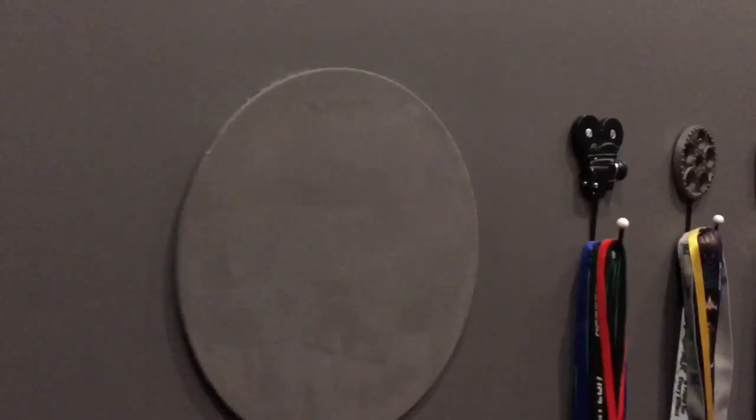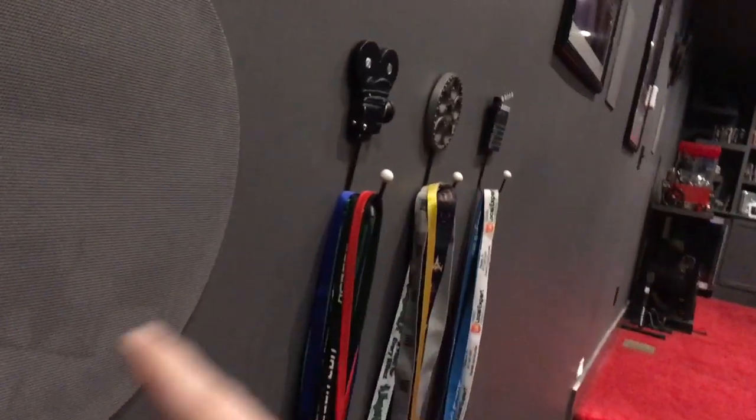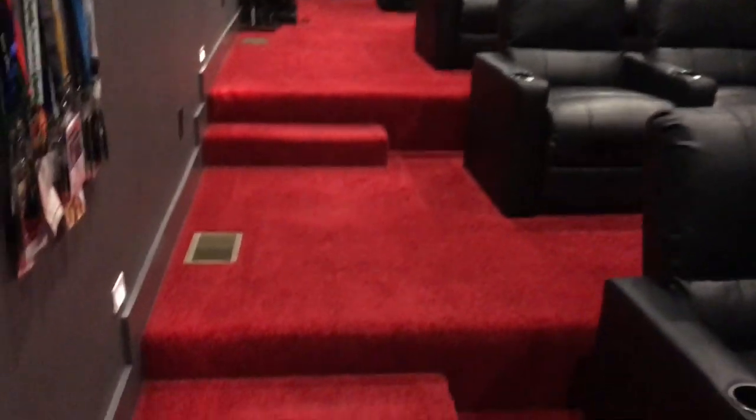My sound setup is 7.2.2. I have six wall speakers — three on this wall and three on the opposite wall — plus two subwoofers. And then I have four speakers in the ceiling, which are also Martin Logan. The rear ceiling speakers haven't been painted gray yet to match the room.